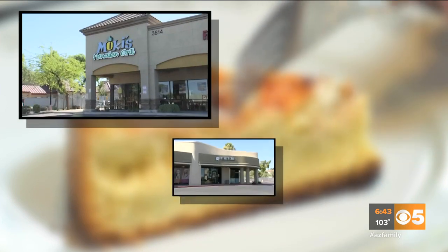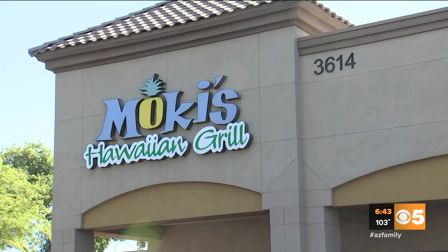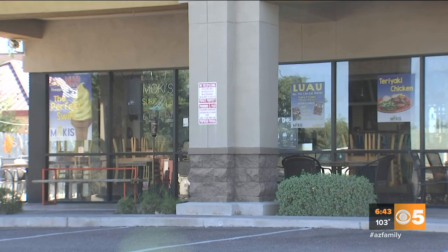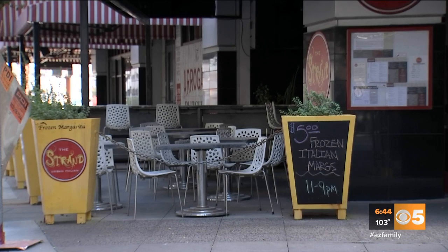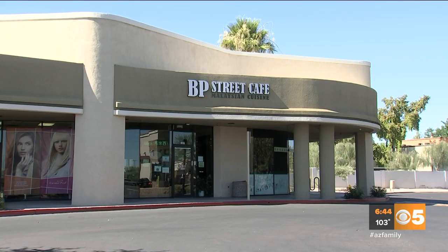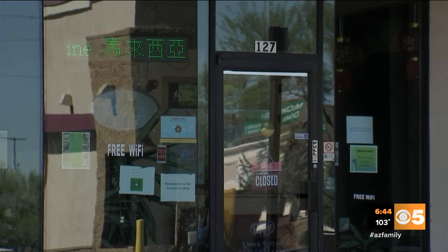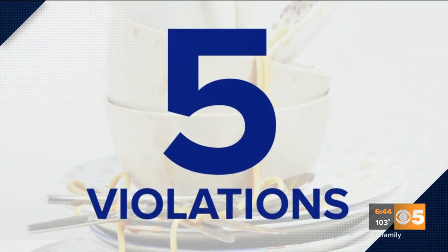The place with the most health code violations — it's a three-way tie: Mokey's Hawaiian Grill on Southern off Val Vista Road in Mesa, The Strand on Jefferson Street off Central in downtown Phoenix, and BP Street Cafe on Broadway Road near McClintock Drive in Tempe. They all had five major violations.